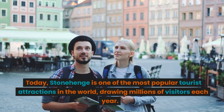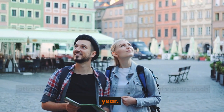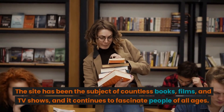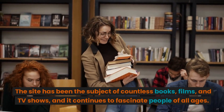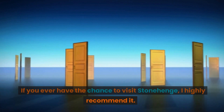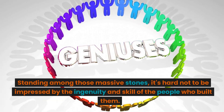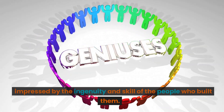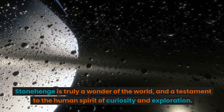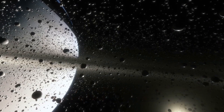Today, Stonehenge is one of the most popular tourist attractions in the world, drawing millions of visitors each year. The site has been the subject of countless books, films, and TV shows, and it continues to fascinate people of all ages. If you ever have the chance to visit Stonehenge, I highly recommend it. Standing among those massive stones, it's hard not to be impressed by the ingenuity and skill of the people who built them. Stonehenge is truly a wonder of the world and a testament to the human spirit of curiosity and exploration.